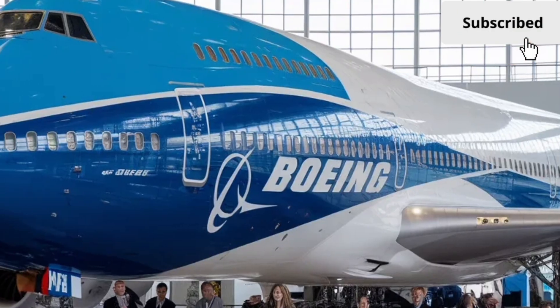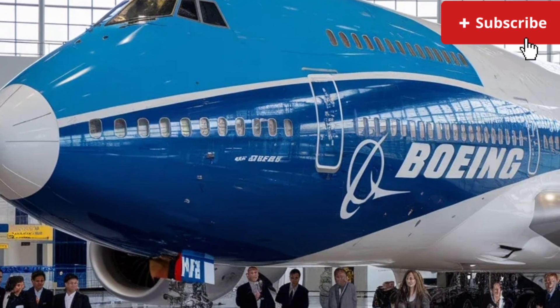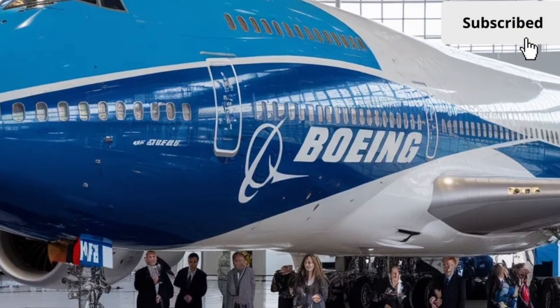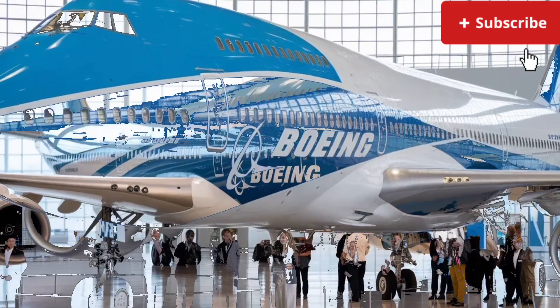The redesigned winglets play a major role here, spreading out in a raked, angled style that enhances lift and stabilizes airflow. These subtle shifts collectively give the aircraft a more modern, dynamic appearance and contribute to its improved performance.